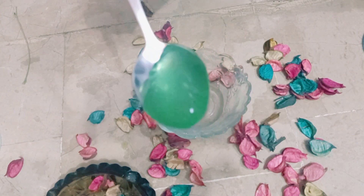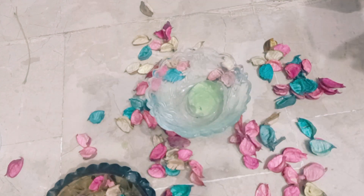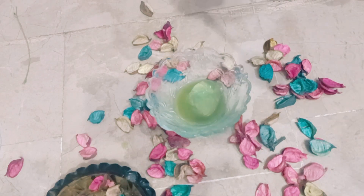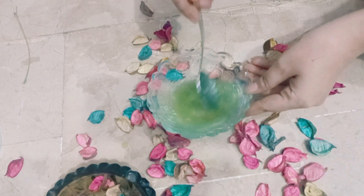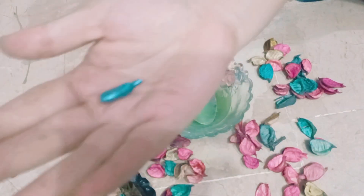We have added 2 tablespoons of aloe vera gel. We have added a lasting cream — taking 2 tablespoons of cream. We are now also adding a vitamin A capsule.